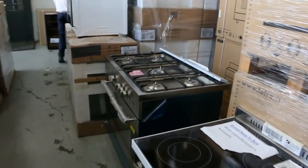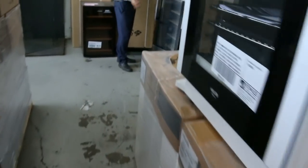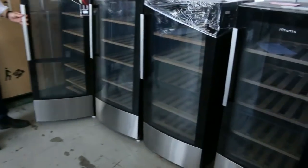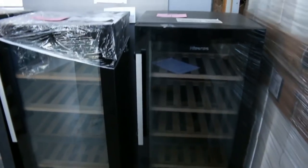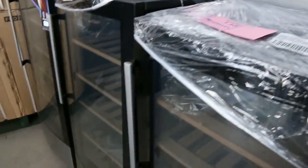A load of wine fridges has come in — these are pretty nice. You're looking at probably around the mid $200 mark. They're 58-bottle, dual zone — very nice units.